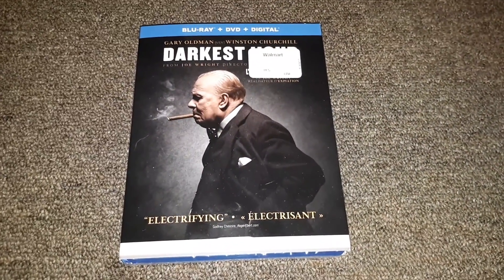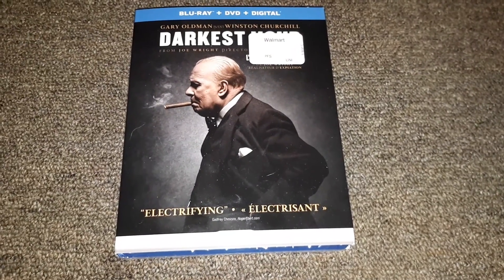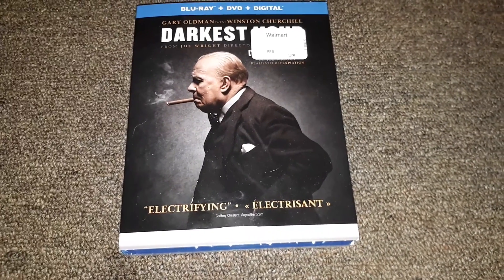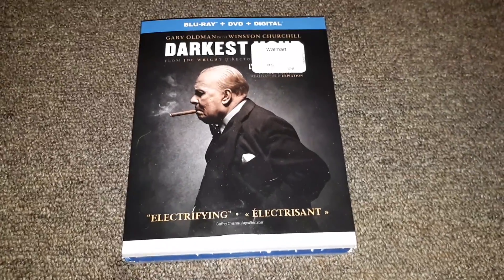Hey guys, Jim back with a video. I've got two Blu-rays to unbox. I did a pickups video last night which is going to be in a separate video, but I'm also going to unbox both of these two Blu-rays — Darkest Hour and Coco — in two separate videos. You guys can have the digital copy, whoever gets to it first.